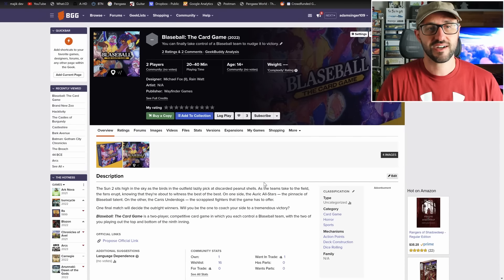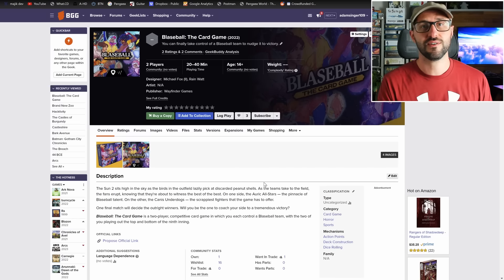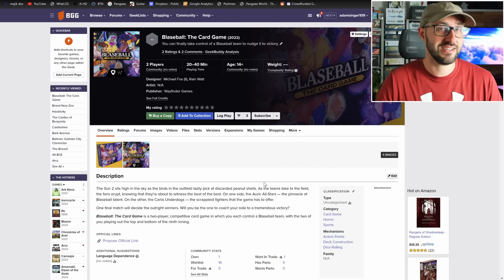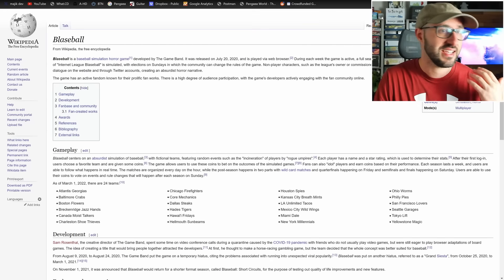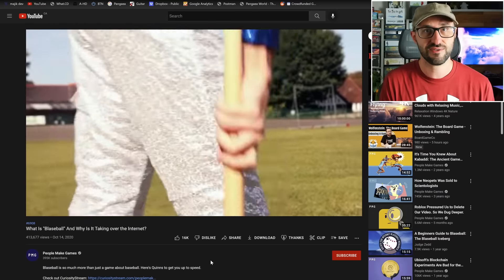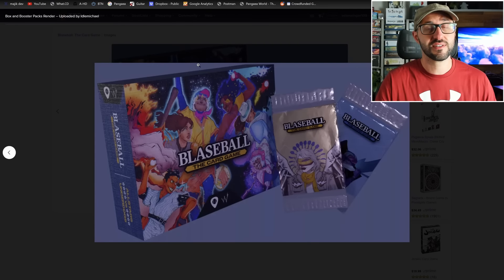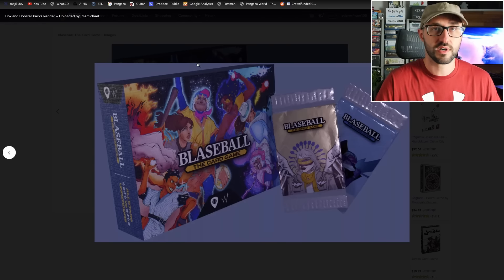Also launching on May 23rd, we have Blaseball the Card Game, which plays two players and takes about 20 to 40 minutes. Blaseball is an internet phenomenon — kind of like fantasy baseball but describing itself as a baseball horror game where anything can happen. In this two-player head-to-head game, players act as coaches to their own Blaseball teams, deciding their pitchers and batting order. Each coach deck is made up of 24 cards that they build themselves.